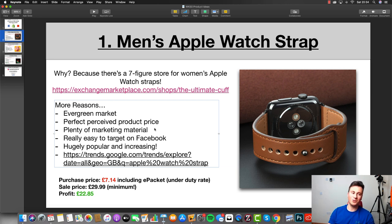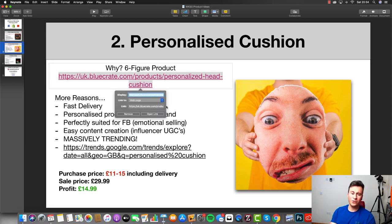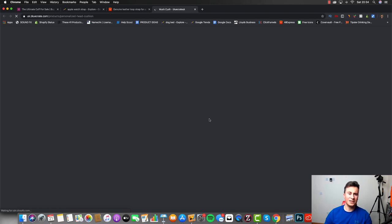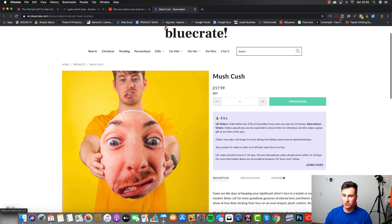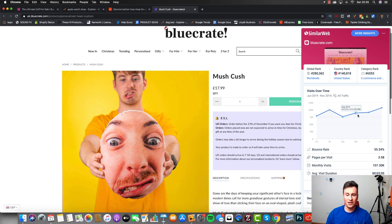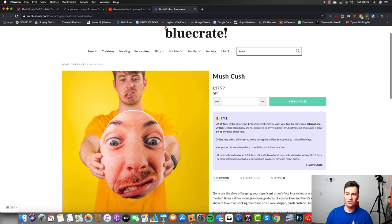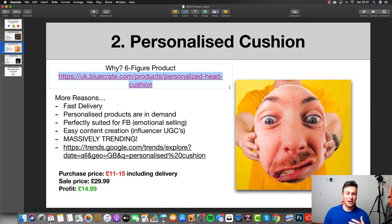That is product number one. If you're enjoying the video please hit that like button. Let's move into product number two, and I'm pretty excited about this one because there's a massive growing market for personalized items. I like to base all my products on proof, so just to prove this — this is Blue Crate, a massive dropshipping company. Using my browser extension, these guys are getting about 100,000 visits per month, and looking at their best-selling products, two out of their top three best-sellers are these personalized cushions where you can put your own face on them.